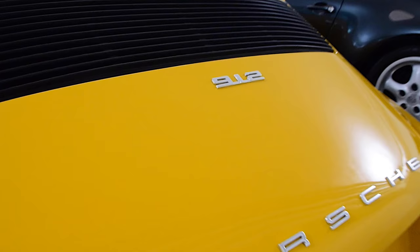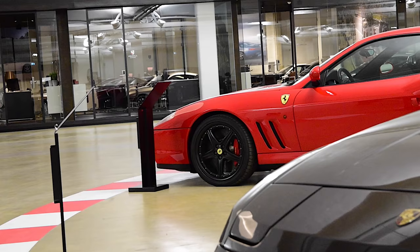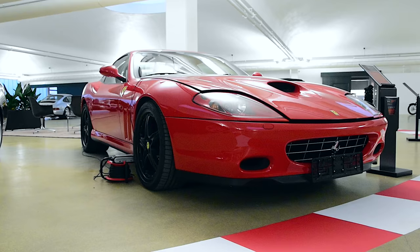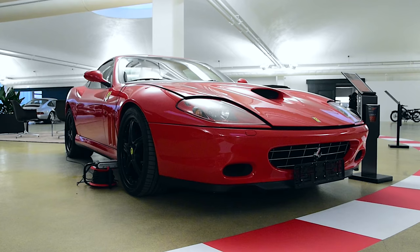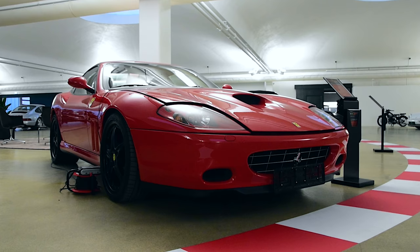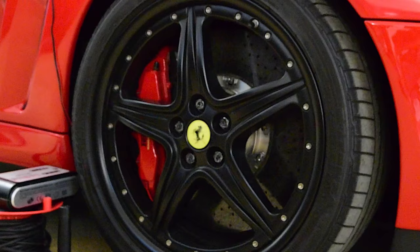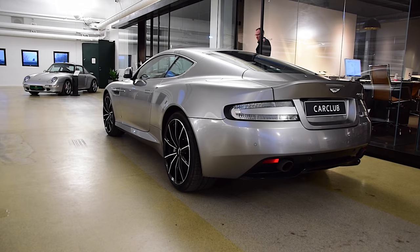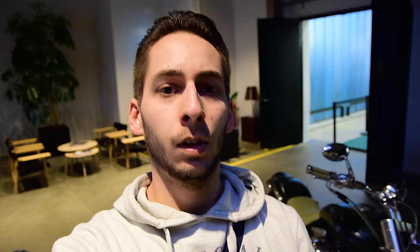This is a 912, so it's not a 6-cylinder but rather a 4-cylinder. This is a Ferrari 575 — they say it's in a very limited package of only 90 cars produced. Very very beautiful, and as you can see it has very large brakes.